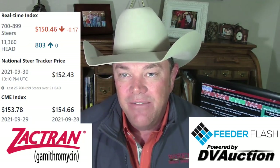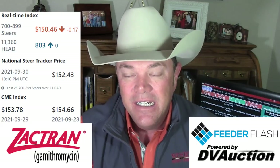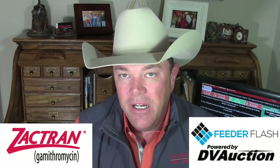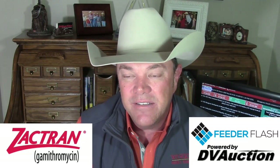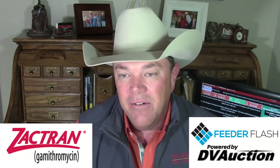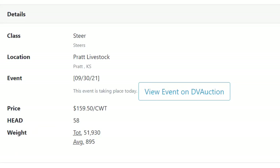Let's talk about your feeder cattle market. The real-time index on DV Auction late in the day Thursday was sitting at 150.46 — that was down 17 cents. Big sales on Thursday: Winter Livestock in Pratt, Kansas — 2,100 head, market was kind of uneven. Out of Pratt, Kansas: 58 head, weighed 895 pounds at $159.50. Farmers and Ranchers Livestock straight north in Salina, north-central Kansas — 1,800 head.